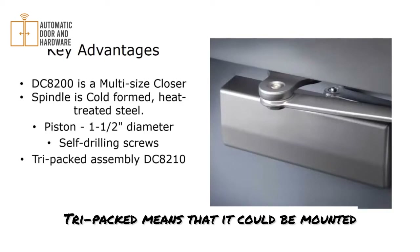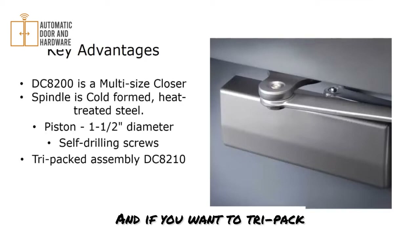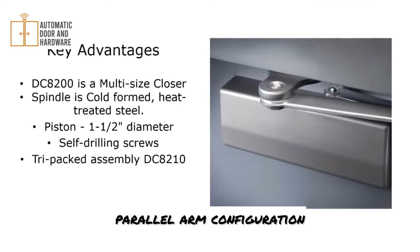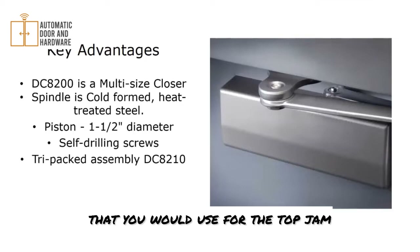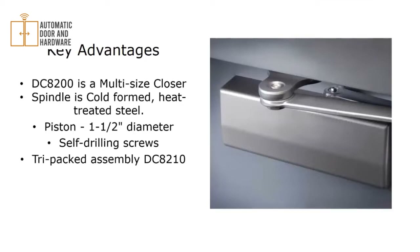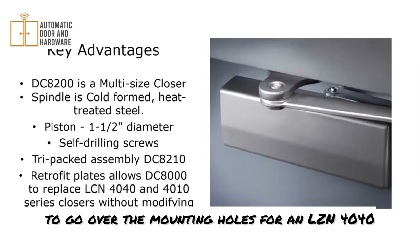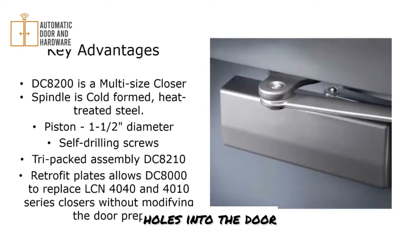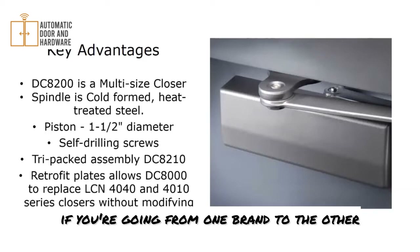It can be tri-packed, meaning it can be mounted regular arm, top jam, or parallel. To order tri-packed, order it in the standard parallel arm configuration — it'll come with a bracket for parallel arm and also the arm used for top jam or regular mounting. There are also retrofit plates available to go over the mounting holes for an LCN 4040 or 4010 series without having to re-drill holes into the door, which is really important if you're going from one brand to the other.